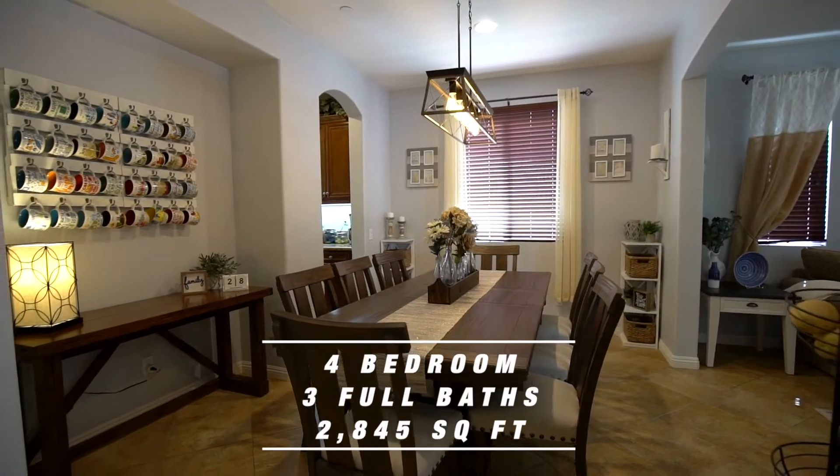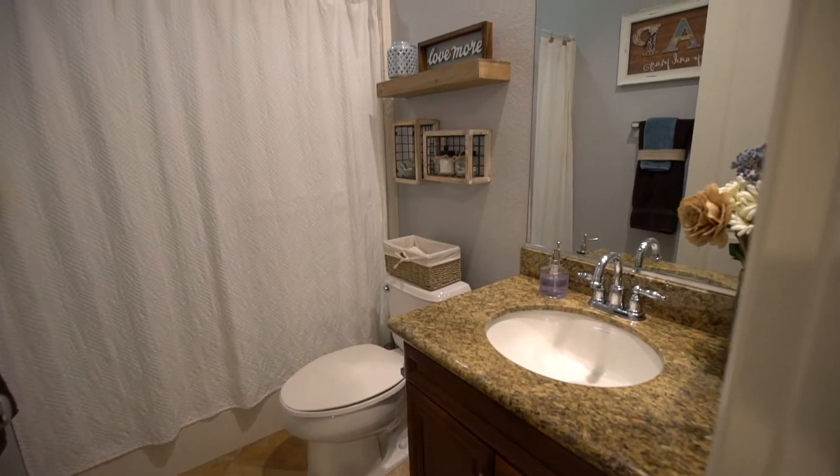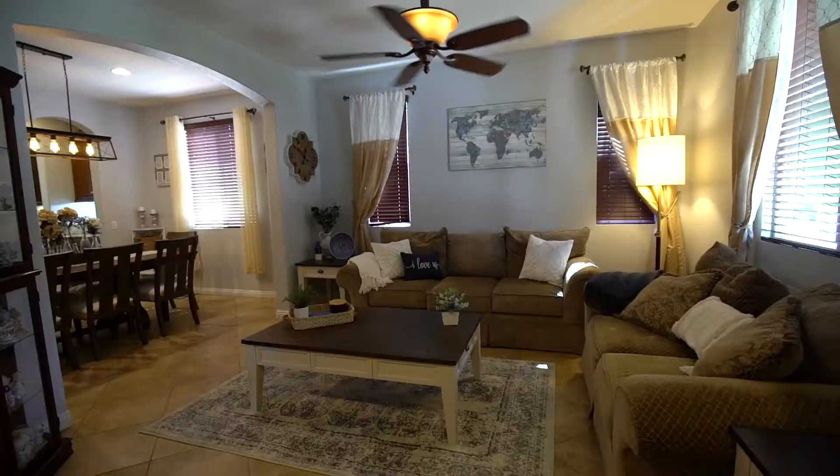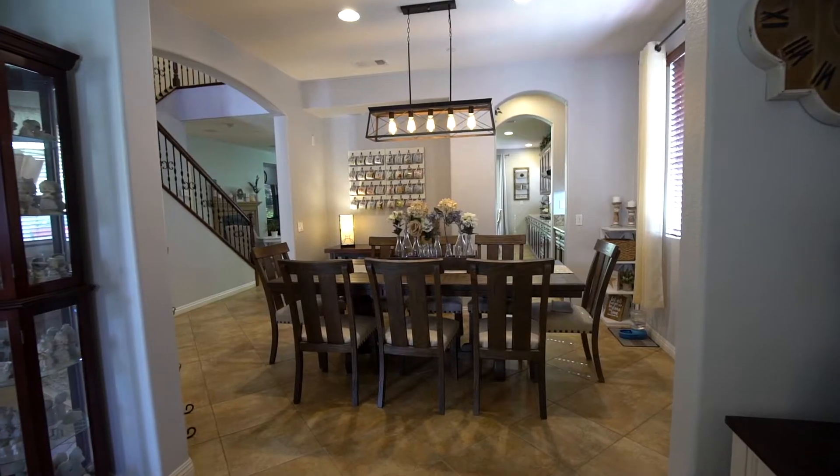This nicely appointed four-bedroom house features a downstairs full bedroom and bathroom. As you enter the home, you're welcomed by a front lanai. The front of the home features a formal living room connected to a formal dining room.